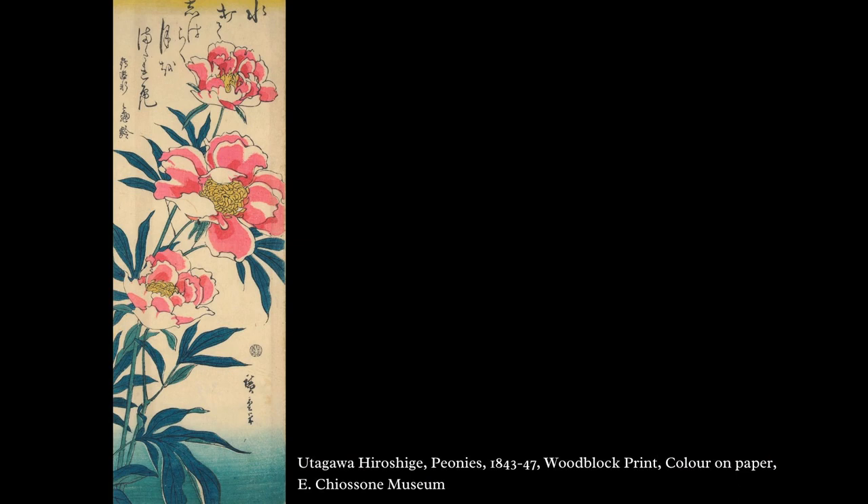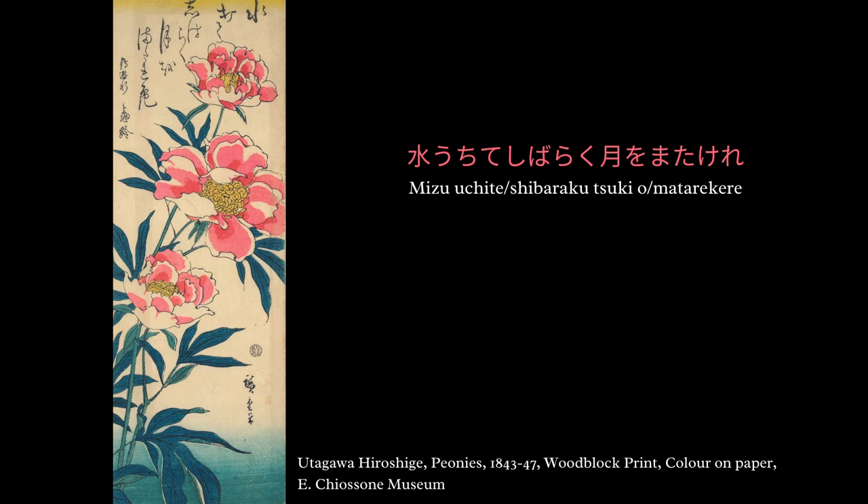We went looking for peonies in the collection of the Chiossone Museum and found this beautiful woodblock print by Utagawa Hiroshige, entitled simply Peonies. Hiroshige represents three peonies on this vertical-format print, and they span from the bottom left to the top right. There are three peonies depicted in a very bright pink color. A nice detail is that Hiroshige represented these peonies in three different stages of blooming: the peony in the middle is bigger and more open, a flower in full bloom, while the peonies at the top and bottom are smaller and more closed — younger flowers that still have to bloom completely. At the very top we find a poem.